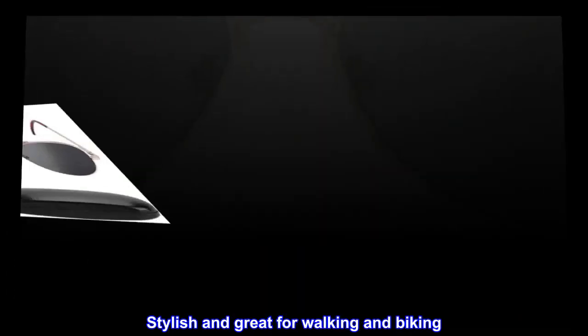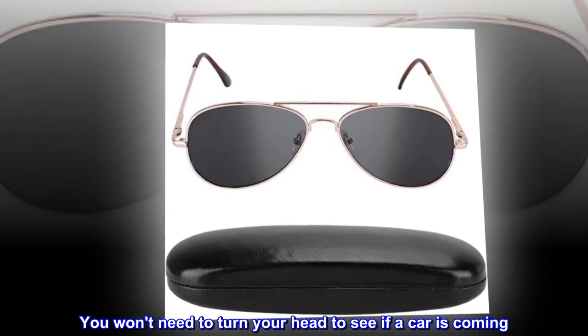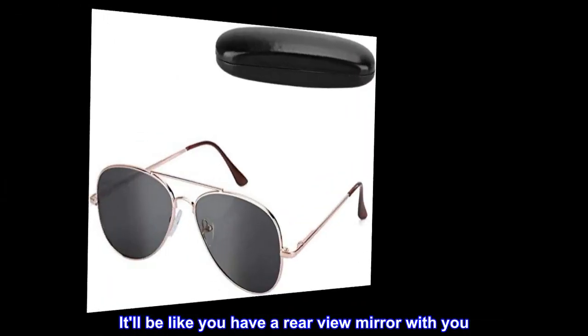Stylish and great for walking and biking, you won't need to turn your head to see if a car is coming. It'll be like you have a rear view mirror with you.